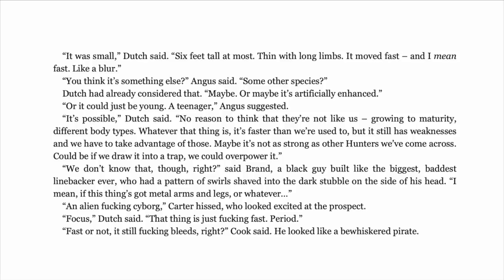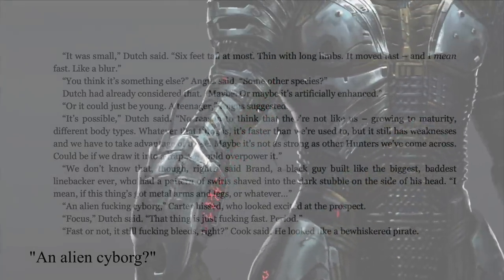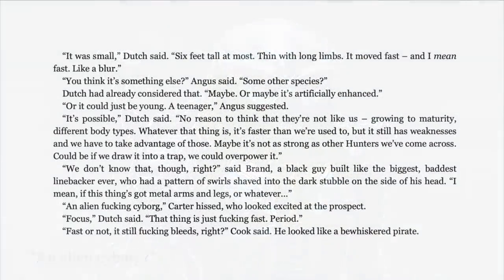Dutch suggested: 'Maybe it's not as strong as other hunters we've come across. Could be if we draw it into a trap, we could overpower it.' Brand, a black guy built like the biggest baddest linebacker ever, replied: 'We don't know that though — I mean, if this thing's got metal arms and legs or whatever.' Carter hissed: 'An alien fucking cyborg,' looking excited at the prospect. Dutch said: 'Focus. That thing is just fucking fast. Period.' Cook replied: 'Fast or not, it still fucking bleeds, right?'